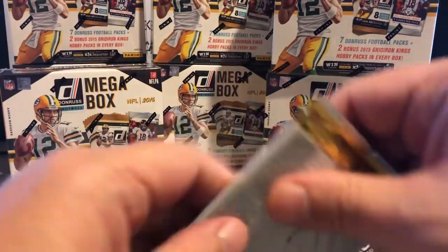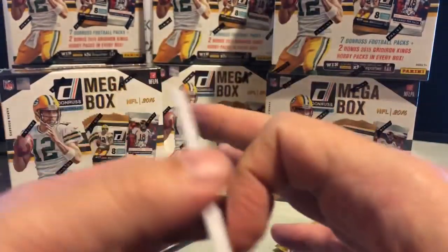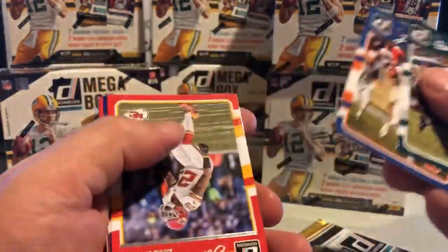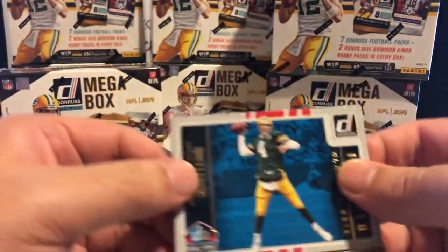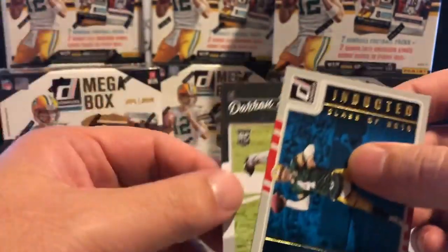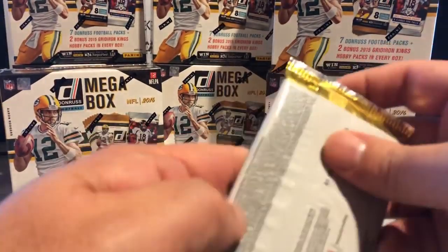For both the Colts and the Broncos, so if you're a Peyton Manning fan, keep an eye out for those two teams. It's a nice Brett Favre insert. Of course, he is one of the guys inducted into the Hall of Fame in 2016 — that's what this insert set celebrates.